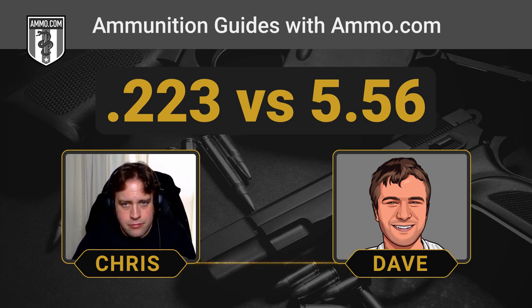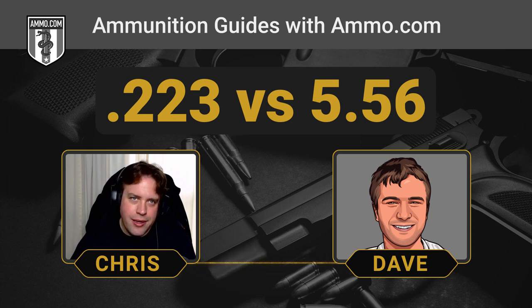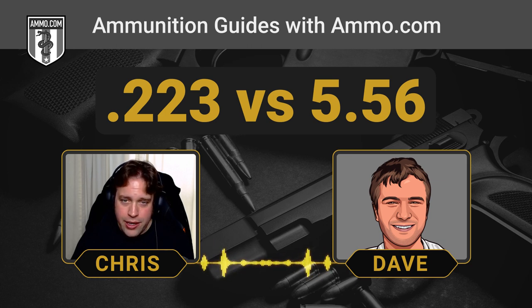Can you even tell the accuracy difference? .223 Rem won't deliver its best possible accuracy out of a 5.56 chamber, but would the normal guy ever notice? Honestly, I doubt it — I think we're splitting hairs. We're not even talking half MOA at this point, which is half an inch at a hundred yards. People shooting 600–800 yards would probably be able to tell, but the average shooter will never notice. The important thing is just to make sure you're putting the right ammunition in the right chamber.